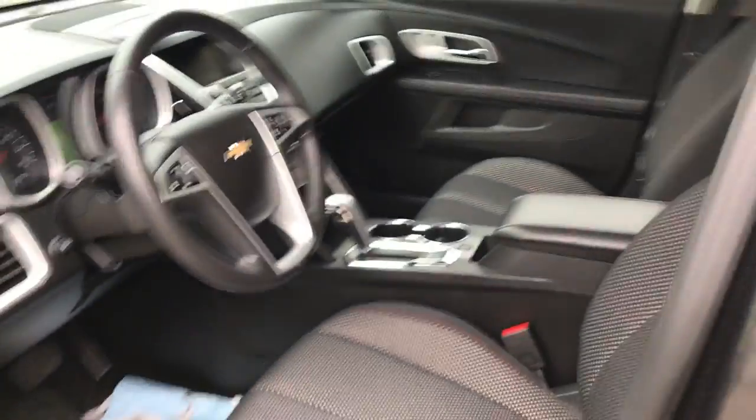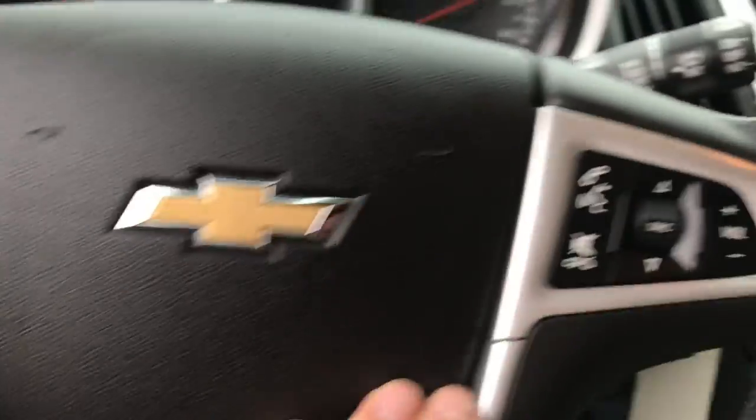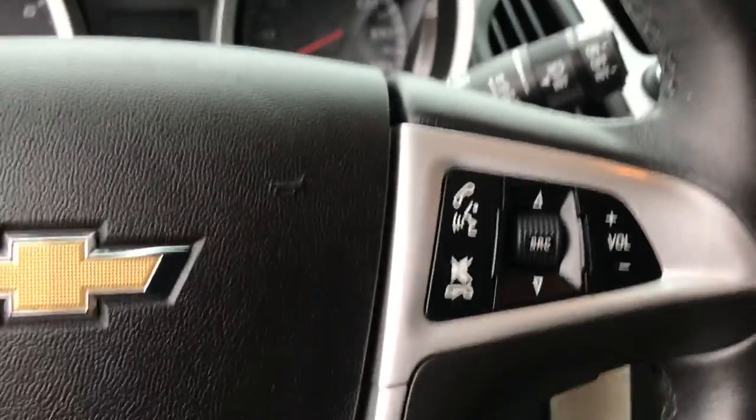Take a look at the interior here. Got your black cloth seating. Driver door panel — you got your power windows, mirrors, and locks. You also got your power driver's seat down there. Step on inside here, you got your cruise and some audio functions here on the wheel as well.